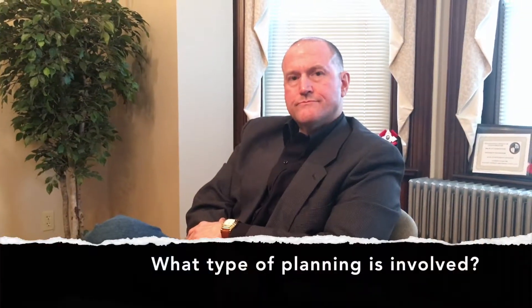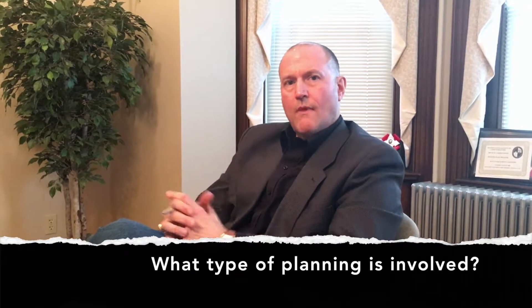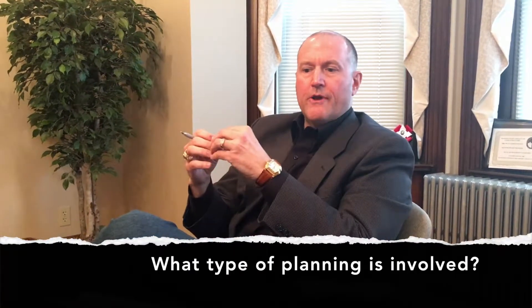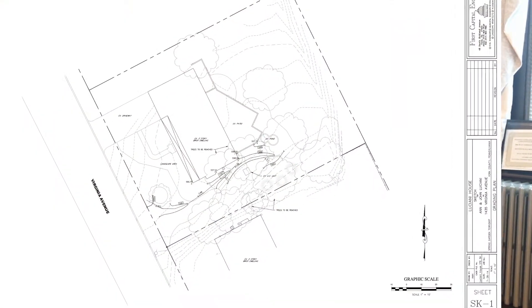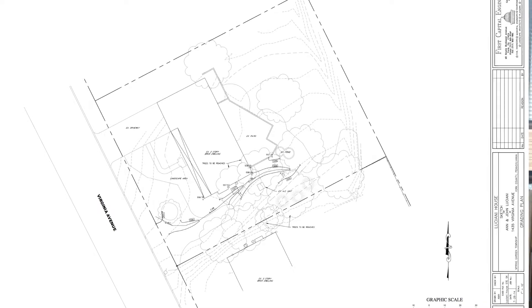So what type of planning is involved with something of this nature? Well, the first step would be to create an accurate topographic survey of your property. This will help identify any problem areas such as low spots and improper drainage, as well as identify any problems of rainwater flowing from off-site onto your property.